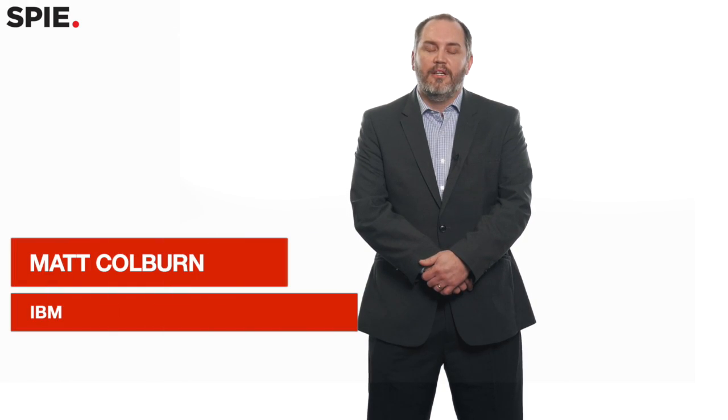I'm Matt Coburn. I'm the senior manager of patterning at IBM's Albany facility in Albany, New York. I manage the patterning team that covers etch lithography and computational materials.